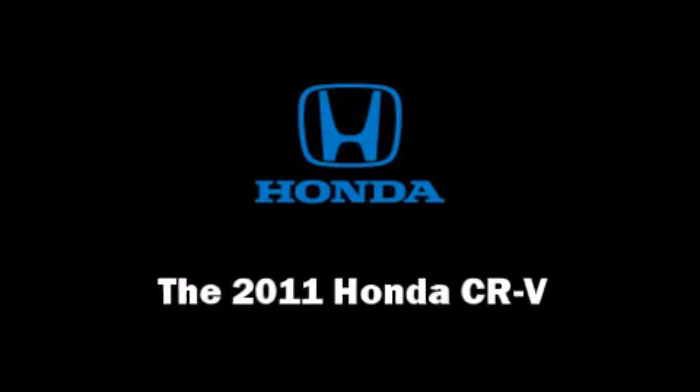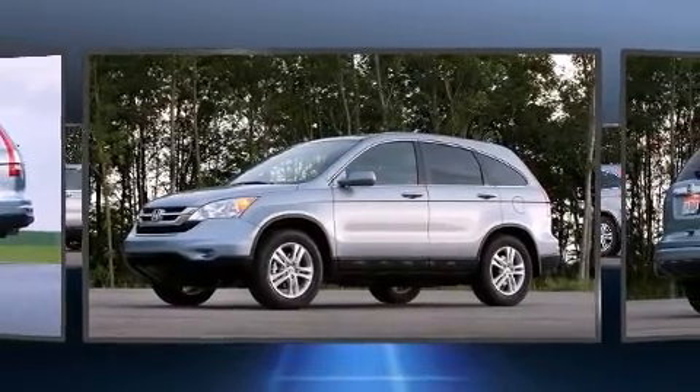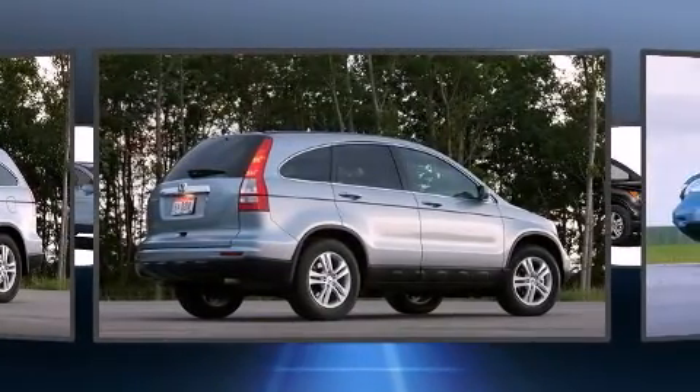The 2011 Honda CR-V. It features an automatic transmission, front-wheel drive, and a 2.4-liter four-cylinder engine.